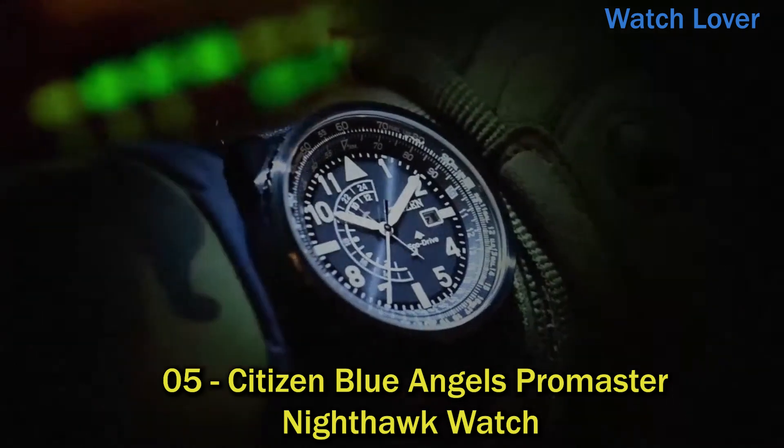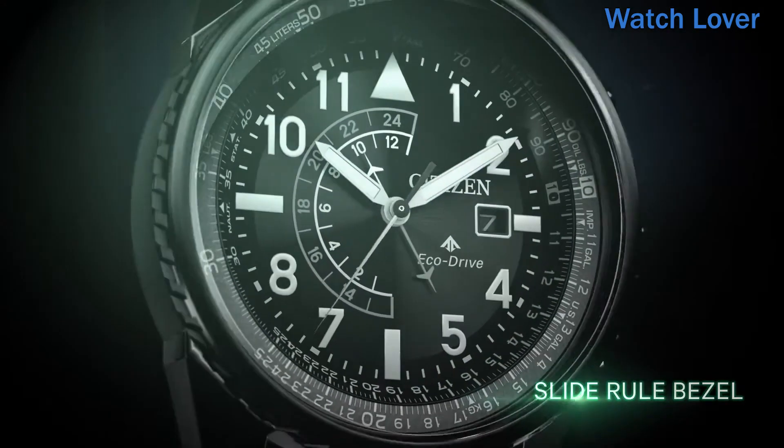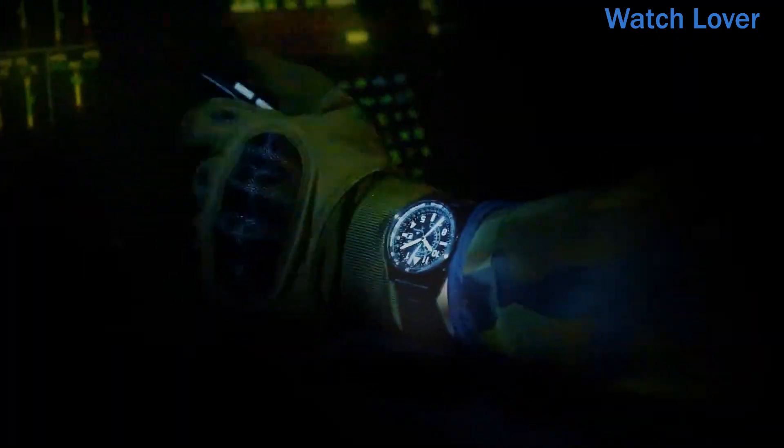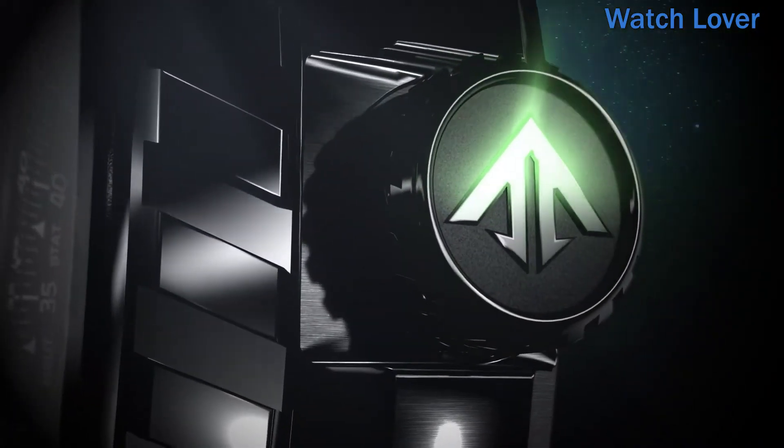Number 5: Citizen Blue Angels Promaster Nighthawk Watch. The Blue Angels are the Navy's elite flight demonstration squadron, renowned for their precision and grace showcased in each of their flight maneuvers. This precision and grace is exhibited in the Citizen Blue Angels Nighthawk, seen here with a navy blue ion-plated stainless steel case, navy blue leather strap, and navy blue dial with bright yellow accents.